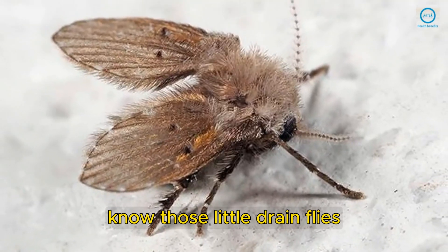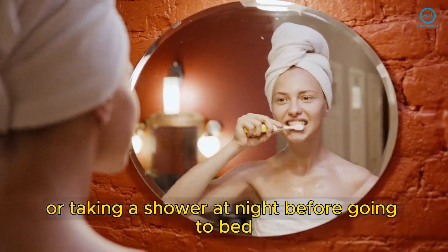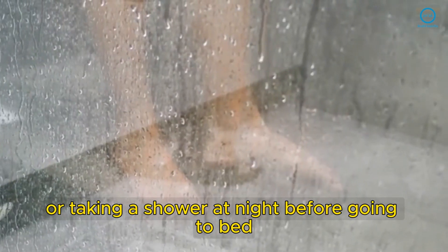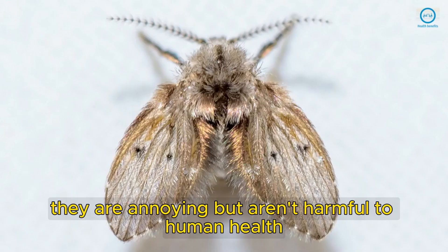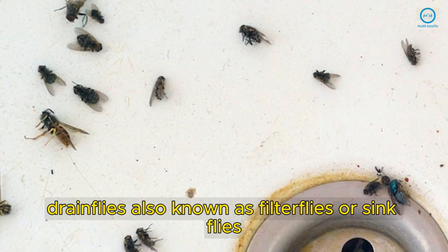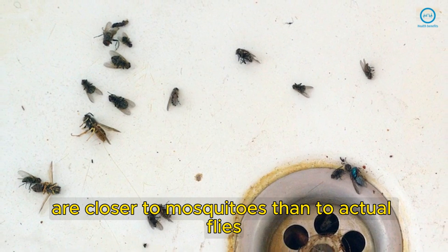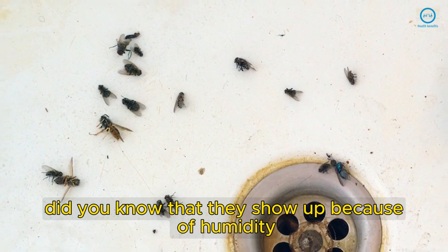You know those little drain flies? You probably have caught one of them while you were brushing your teeth or taking a shower at night before going to bed. They are annoying but aren't harmful to human health. However, they convey a lack of hygiene. Drain flies, also known as filter flies or sink flies, are closer to mosquitoes than to actual flies. Did you know that?